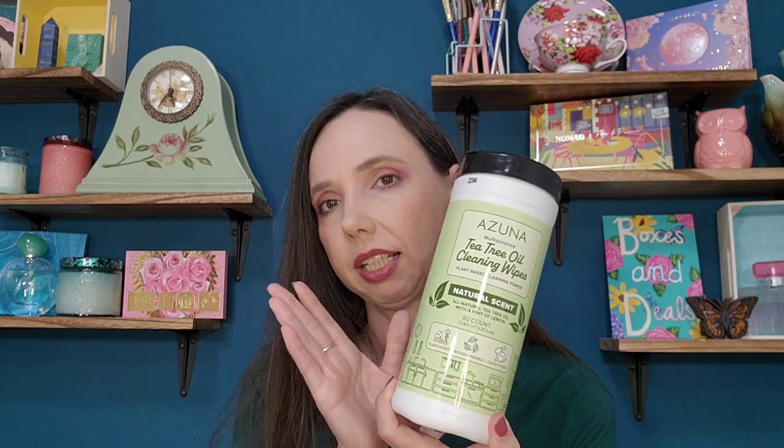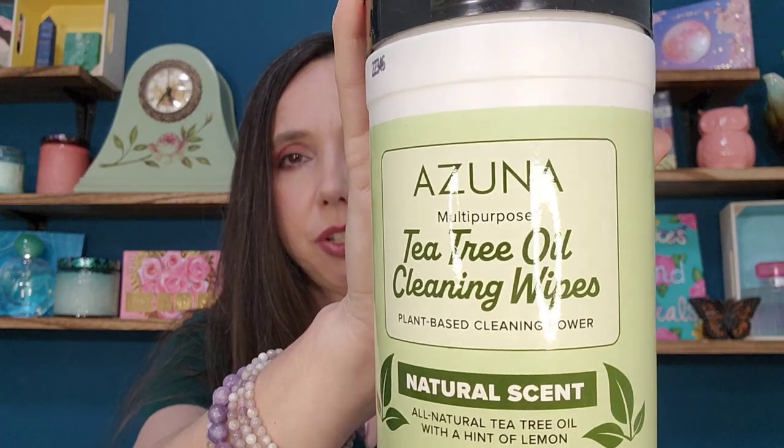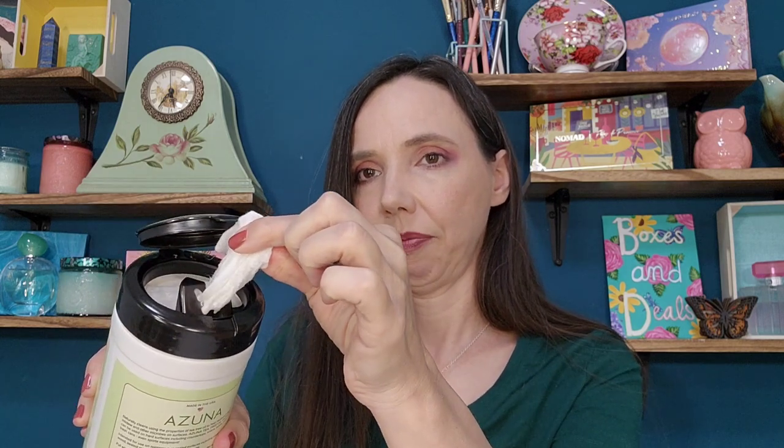Some of the products they have in their shop — I'm going to show you through the products that I won. One of those is tea tree oil cleaning wipes. These are plant-based cleaning power and it's multi-purpose. You can use it in the kitchen, you can use it in the bathroom. The natural scent is an all-natural tea tree oil with a hint of lemon. There are 50 cleaning wipes in here. They're plant-based, biodegradable, and cruelty-free. They smell so fresh — excellent. You can even use it for your table or high chair, things like that.